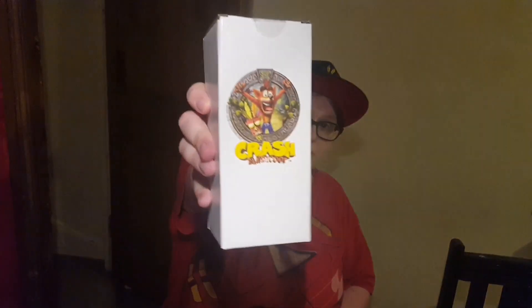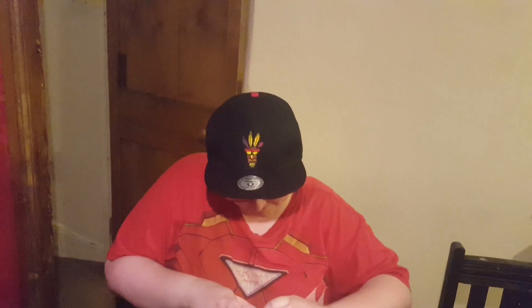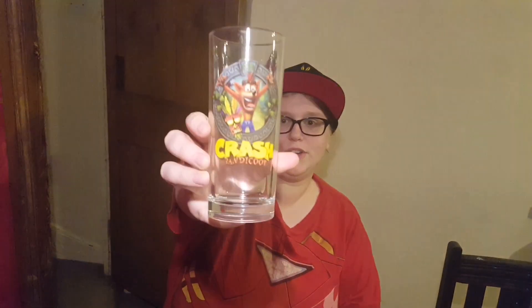And we've got this — this I'm most excited about. There's a glass. Let's see what this looks like. That's really cool.